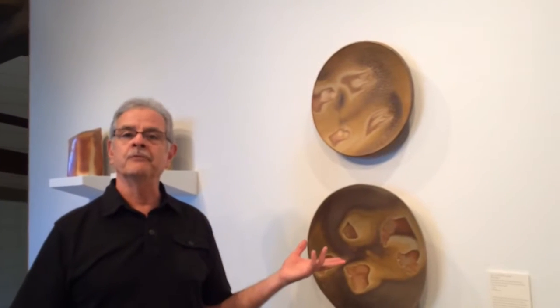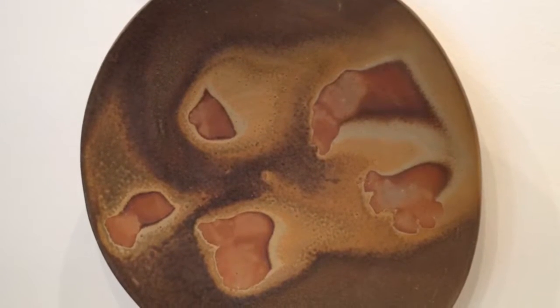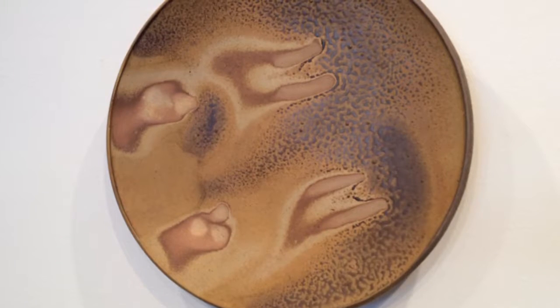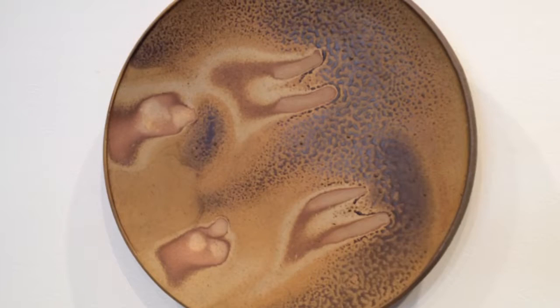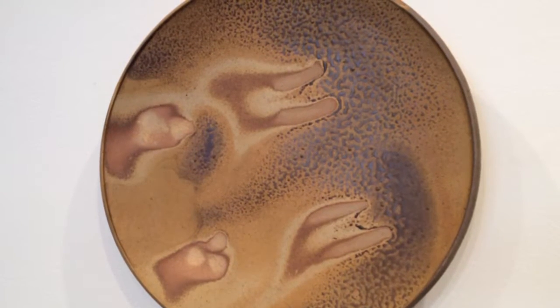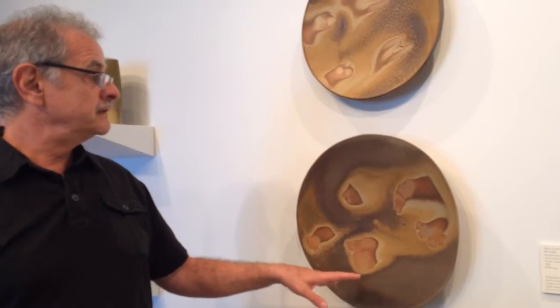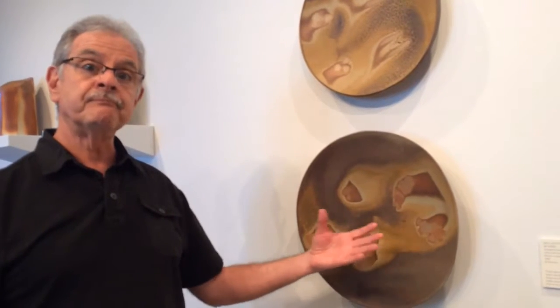Two pieces were made when I was a studio assistant in 1984, and somehow I kept them. I don't know how they made it through all my travels and transitions, but they were fired in Aramont's Anagama Kiln, which is a Japanese style kiln that was built in '81. They really reflect what comes out of a wood fire kiln fired for four days — all the ash, the pattern, and the flames are results from the flame, the ash, and four days of firing.